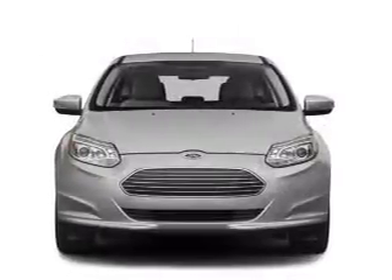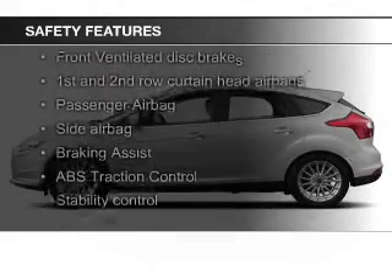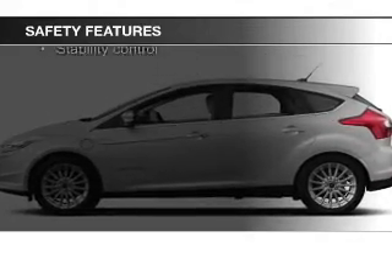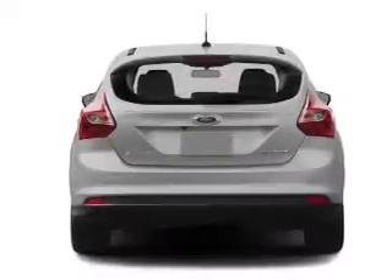Dual temperature controls and automatic climate control are included. Safety was made a priority with these features: a backup camera, curtain head airbags, side airbags, independent suspension, brake assist, and traction control.